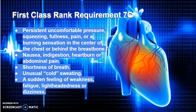What are the signs of a heart attack? They are persistent uncomfortable pressure, squeezing, fullness, pain, or a burning sensation in the center of the chest or behind the breastbone. This can vary between men and women. Additional signs include nausea, indigestion, heartburn, or abdominal pain.